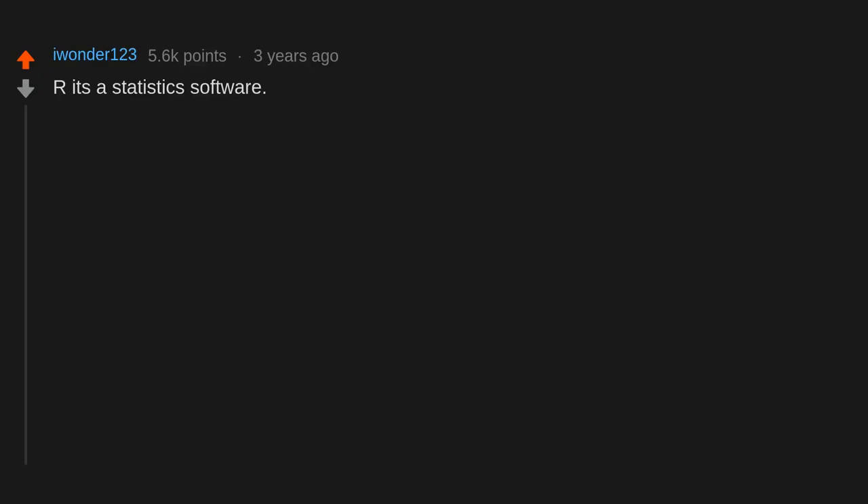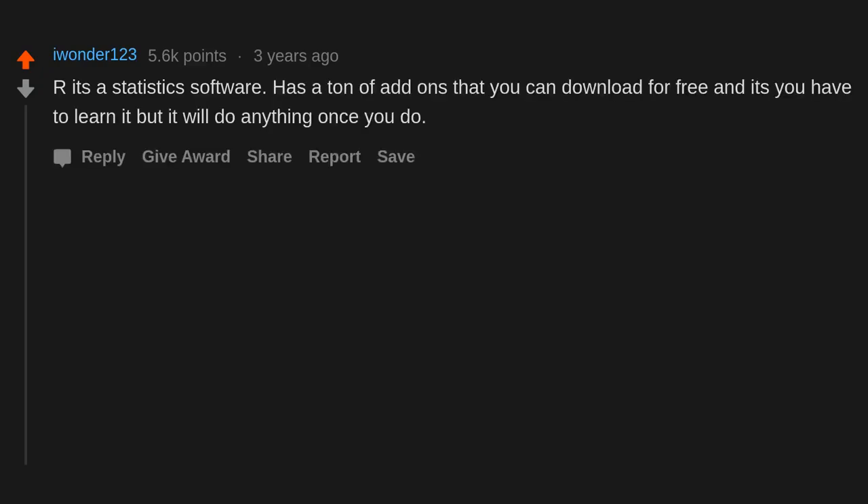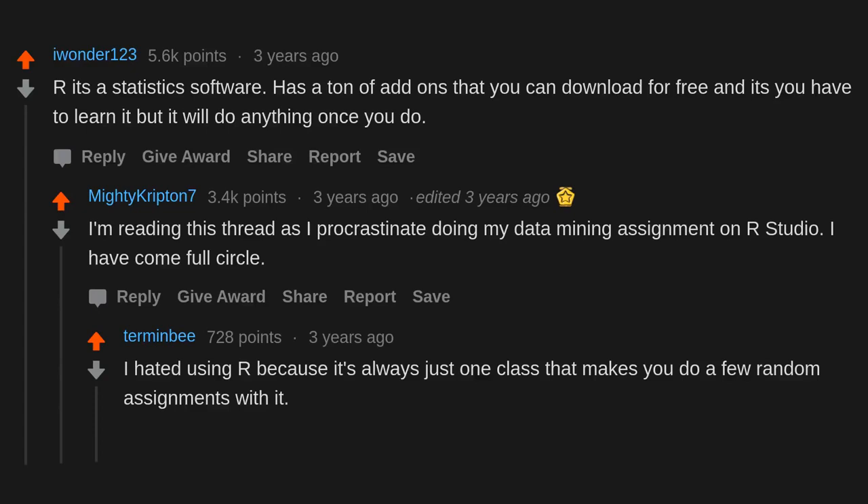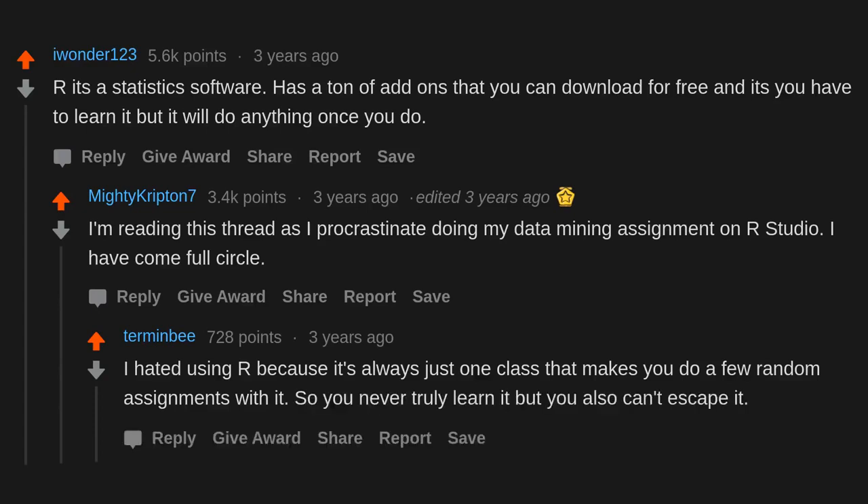R — it's a statistics software with a ton of free add-ons. You have to learn it, but it will do anything once you do. I'm reading this thread as I procrastinate doing my data mining assignment in R Studio. I have come full circle. I hated using R because it's always just one class that makes you do a few random assignments with it, so you never truly learn it but you also can't escape it.